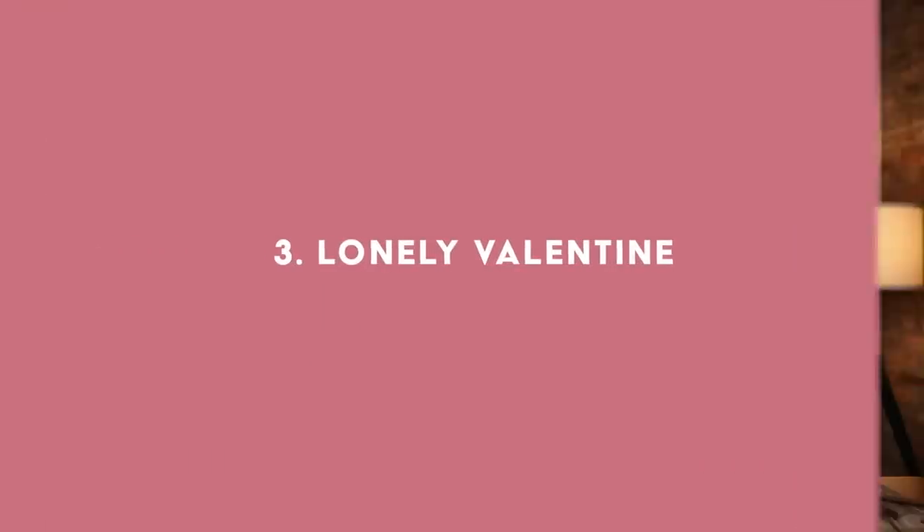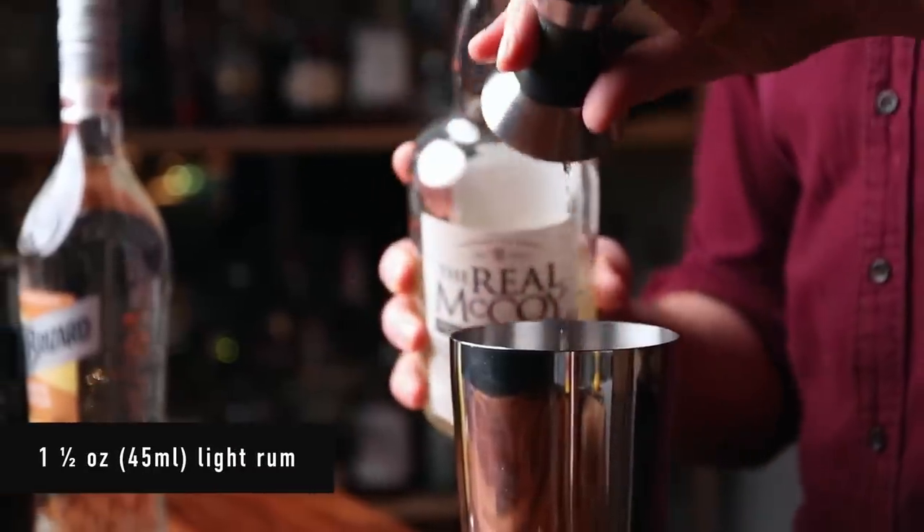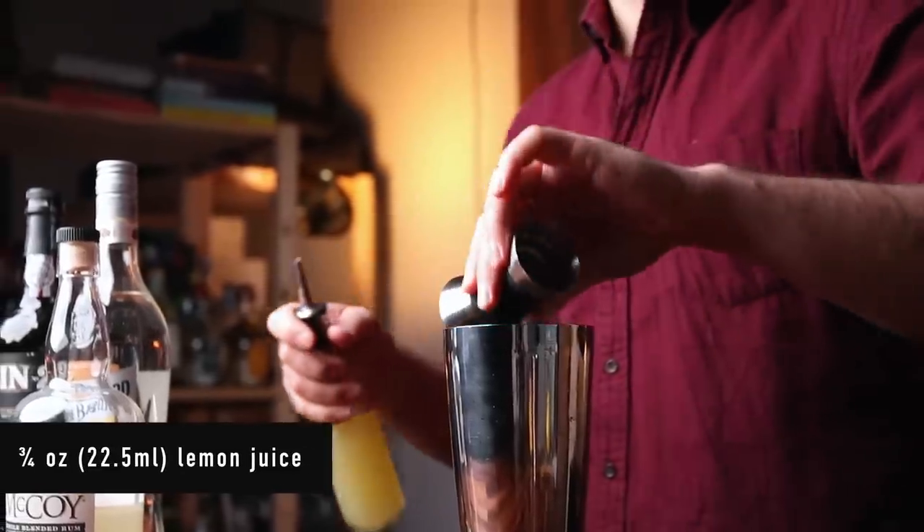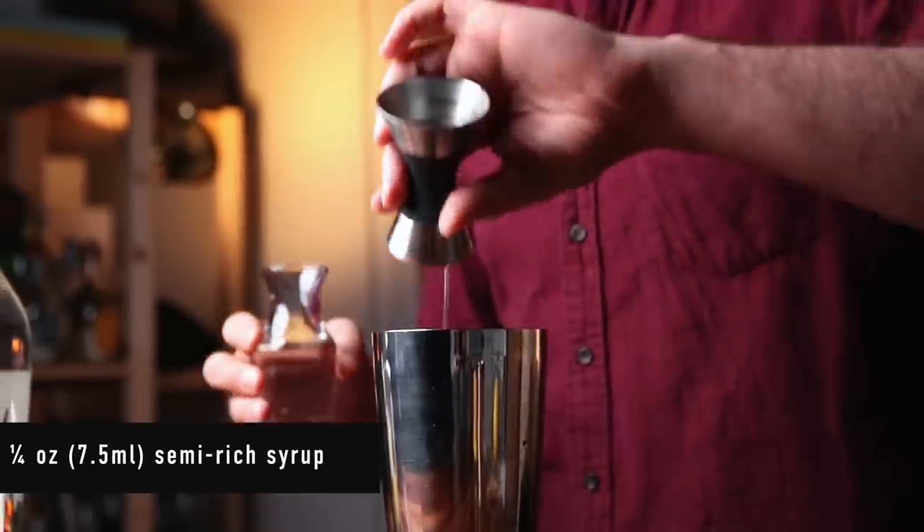On to number three — this is my original. I'm calling it the Lonely Valentine, because sometimes your valentine doesn't show up, and for that, you need a tasty drink. For this drink, we are going to need a light rum, a white crème de cacao, ruby port, fresh lemon juice, and simple syrup. This is my semi-rich syrup — one and a half parts sugar to one part water. It's going to be shaken and served up, so get your glassware chilling. Into the shaking tin: one and a half ounces of light rum, half an ounce of white crème de cacao, half an ounce of ruby port, three-quarters of an ounce of fresh lemon juice, and one-quarter of an ounce of simple syrup.